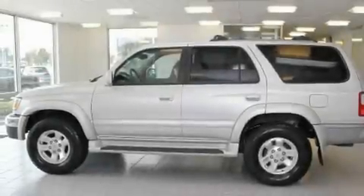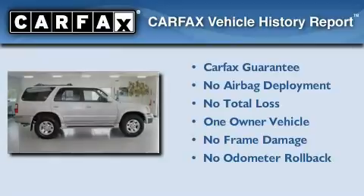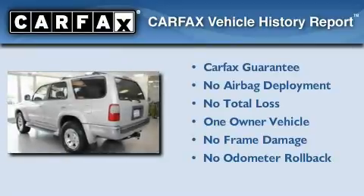Additional features include a CD player, a passenger side vanity mirror, an anti-lock braking system, and folding rear seats. This SUV has had only one owner, and it qualifies for the Carfax buyback guarantee.